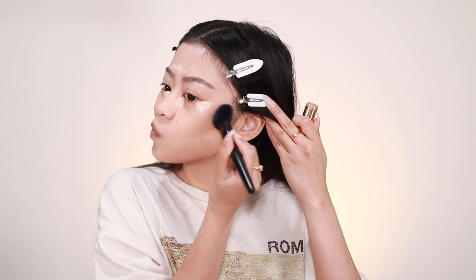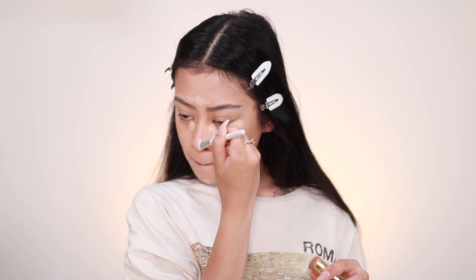While that is sitting, I'm going to take this Hula Quickie Contour Stick by Benefit and contour my face. I feel like this is just my everyday glam makeup right now. I'm also contouring my nose.